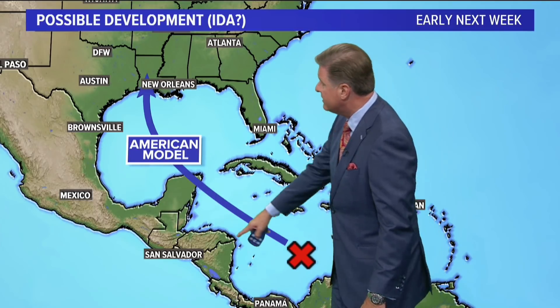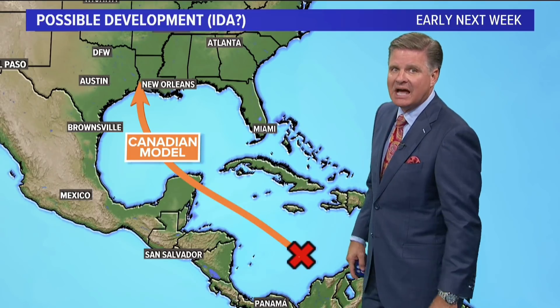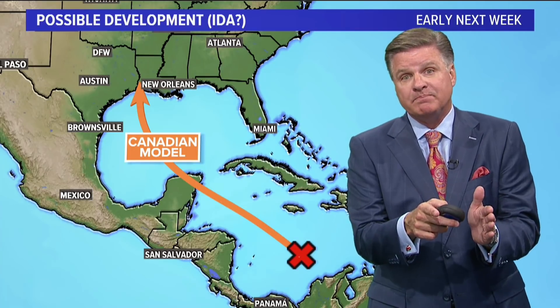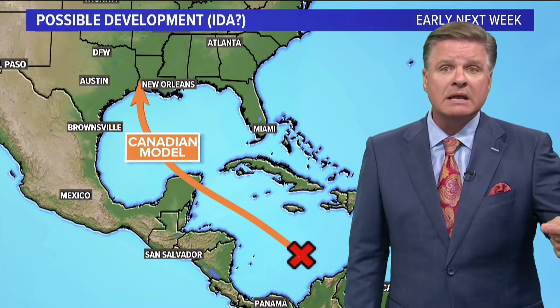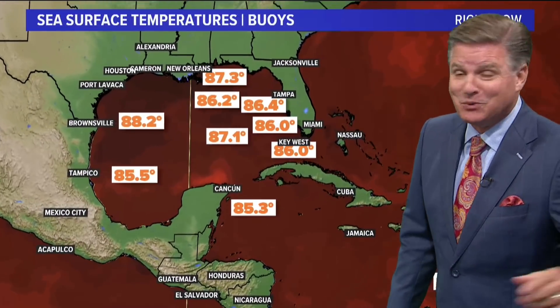Remember, two days ago the American model had it moving into Central America. And now the Canadian model is taking it into the Texas-Louisiana line. So those three models are pretty consistent, then we have the outliers as well. Right now we are looking at some type of landfall with this system early next week, and it does appear as though it will be in the United States — Louisiana, Texas. The jury is still out, if you will.